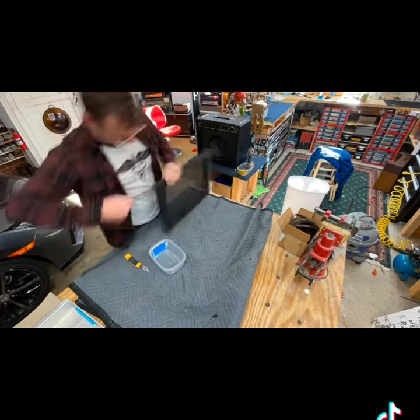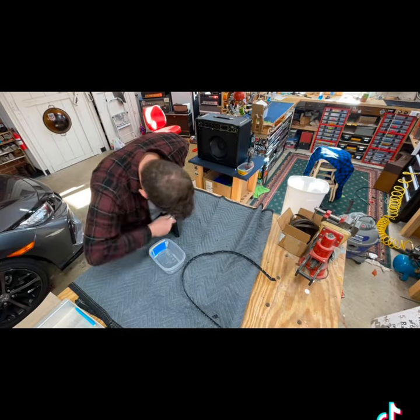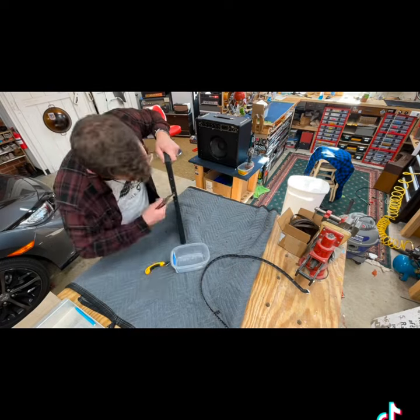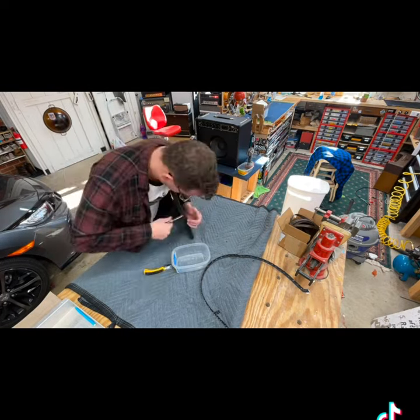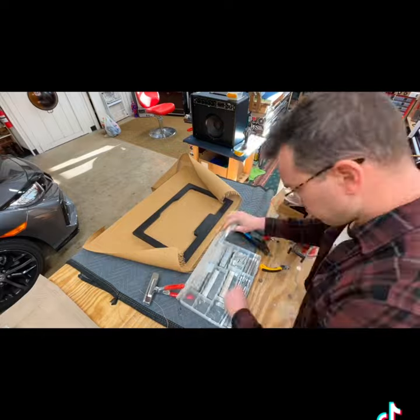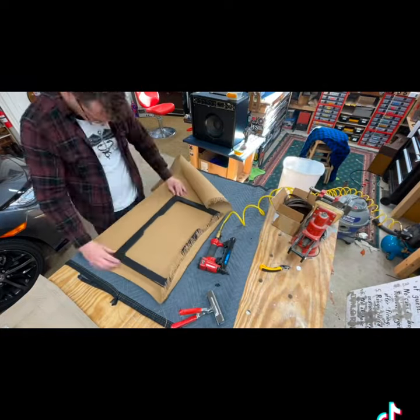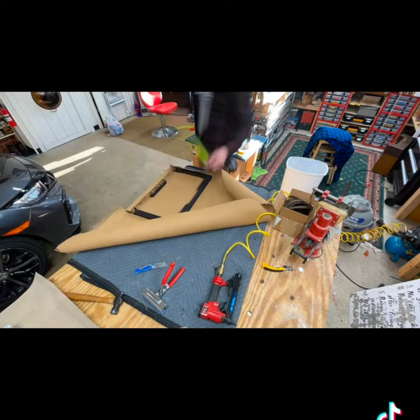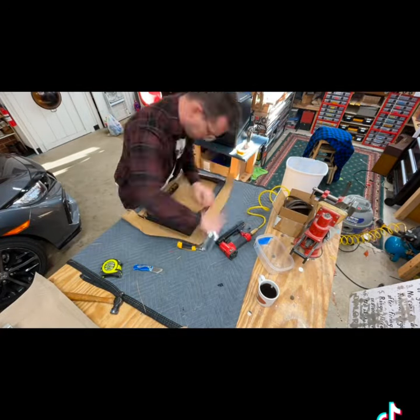When you get dug into your little corner of the industry, you get used to names like tolex, grill cloth, and piping. But if you look at other industries and try to figure out what these things actually came from, you might find more options. For example, I found this piping — it was called welt cord in a different type of industry.